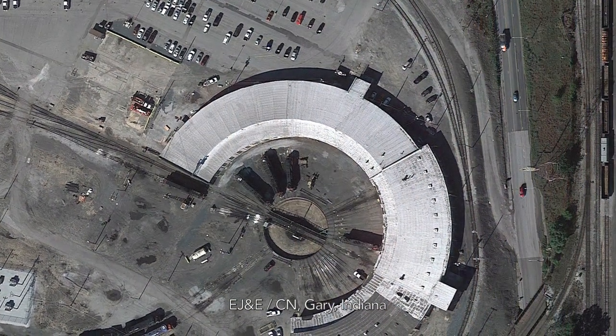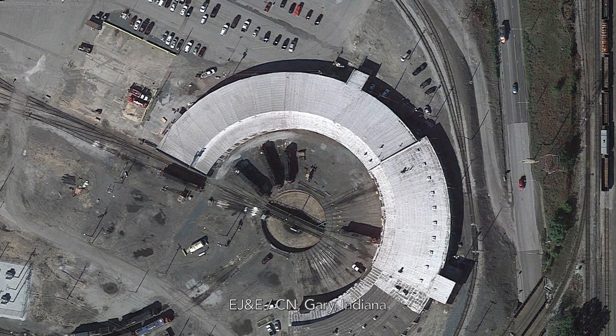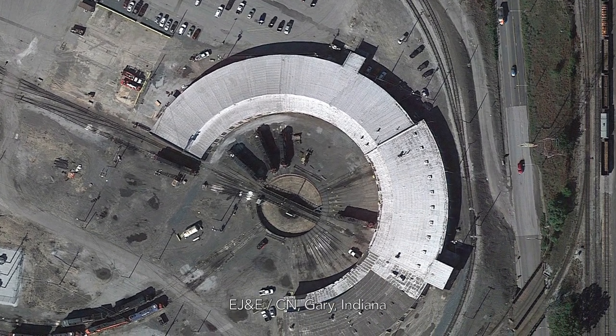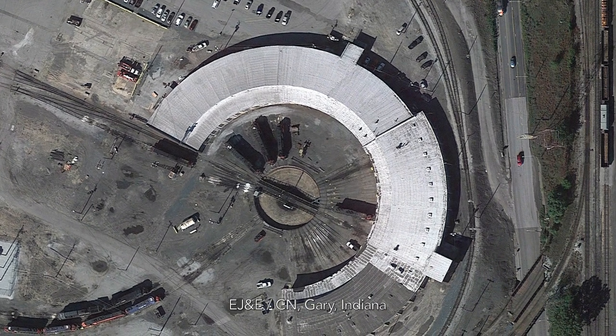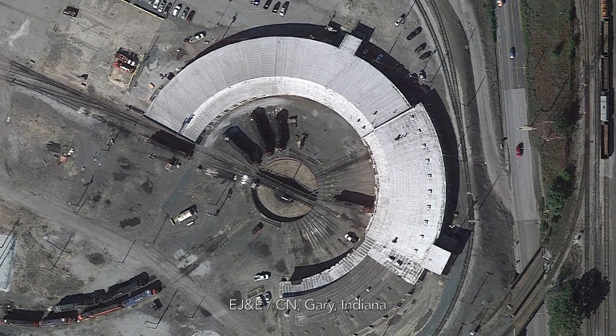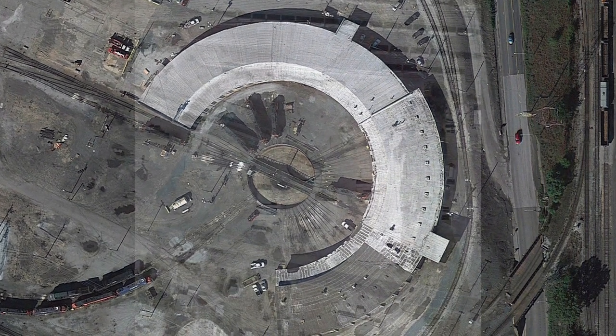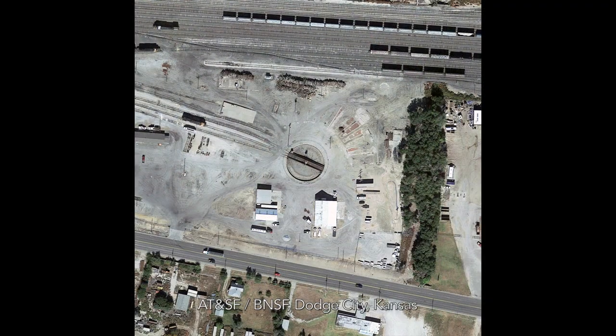In a March 2010 essay for Trains Magazine, historian John Hankey noted that at one time there were more than 3,000 roundhouses in North America — an unsurprising number when you consider not only the pervasiveness of steam, but also the strictures of the typical 100-mile crew district. In that labor-intensive world, railroads put up roundhouses and fueling and watering facilities at points where train speeds, engine crew pay rates, fuel consumption, and necessary maintenance said they had to be put up.